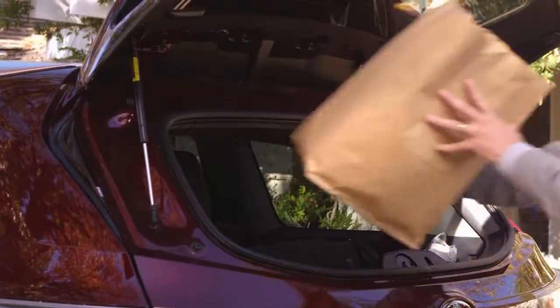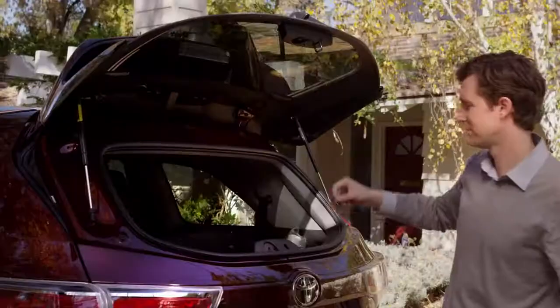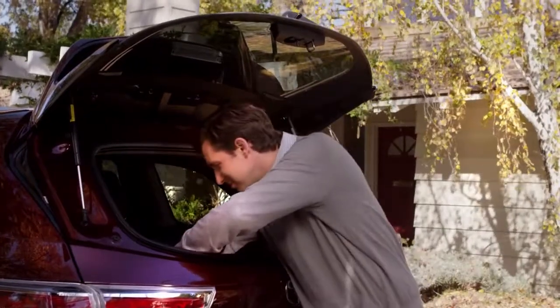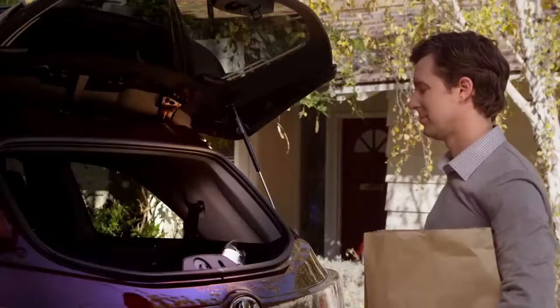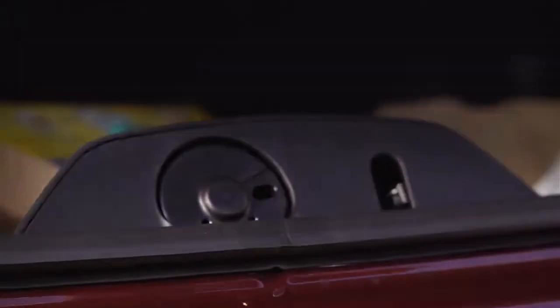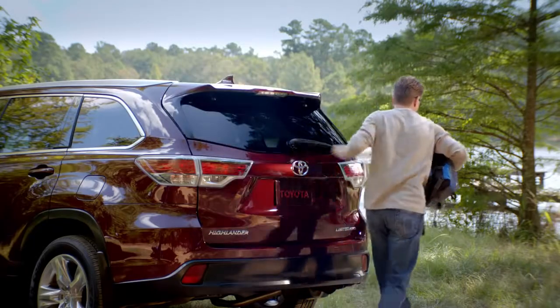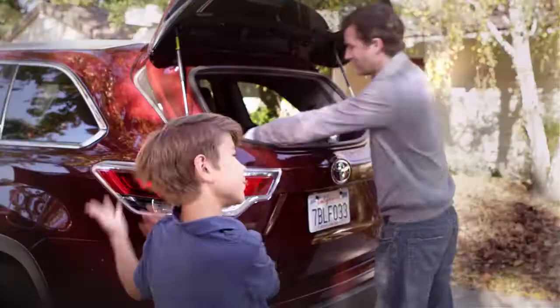See how super convenient it is for just throwing your packages or sports stuff back there, or quickly taking out groceries without having to open the lift gate. To close the hatch glass, just pull or push the glass down, as long as nothing is obstructing the locking mechanism. The hatch glass will close and lock into place. See, it's so easy.